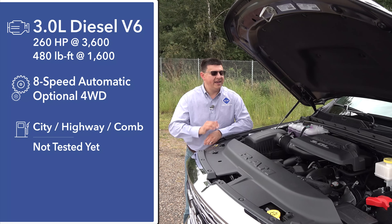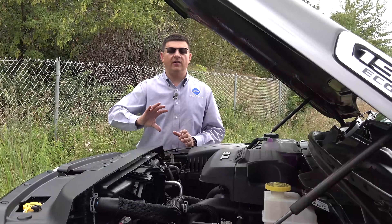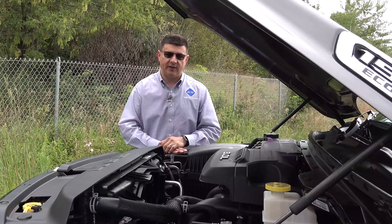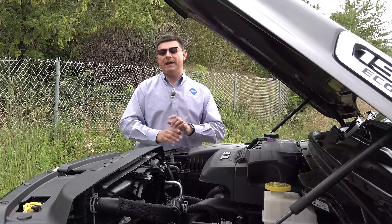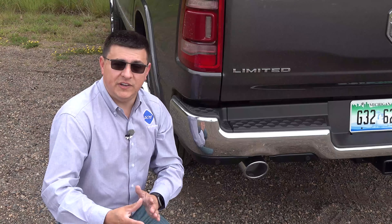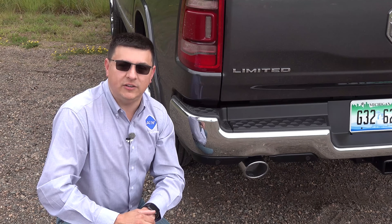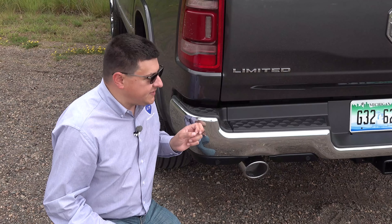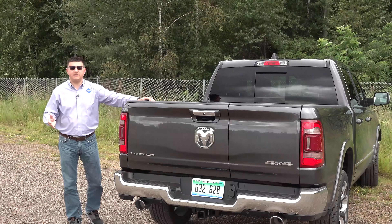We don't have official fuel economy numbers yet as EPA certification is pending, but I expect combined figures between 24 and 26 miles per gallon. Engineers dialed up power and torque while dialing down engine noise, so this generation is quieter inside and out than the previous diesel. If you were hoping it would sound like a mini Cummins from the 2500 or 3500, you may be disappointed. This generation of the three-liter EcoDiesel also does not include an exhaust brake — a feature available on the Cummins and the GM three-liter inline-six — which I think is a pity for mountain towing.